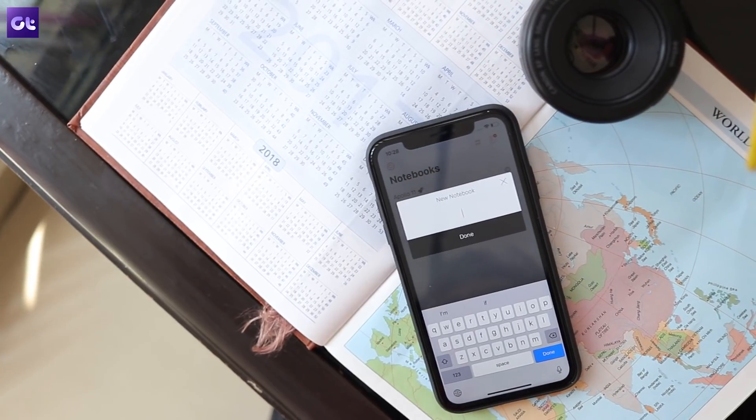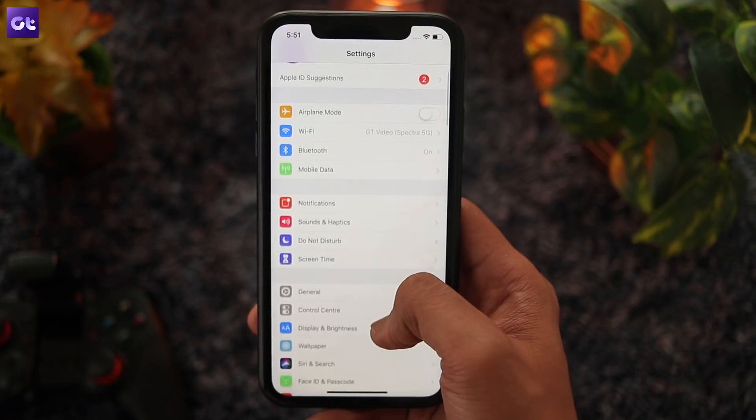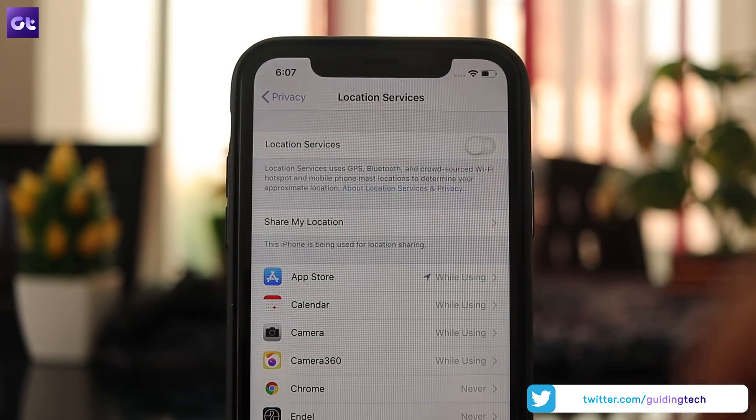Location services are another major battery drain, and if you're in desperate need, you can disable them temporarily to save some juice. To turn off location services, go to Settings, then Privacy, and tap on the Location Services option. Then tap on the toggle to turn it off.